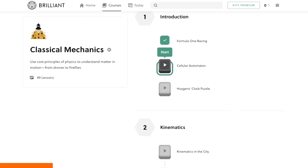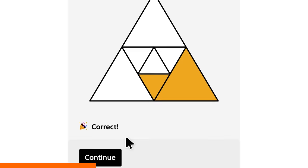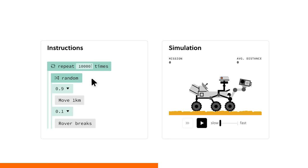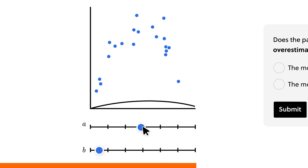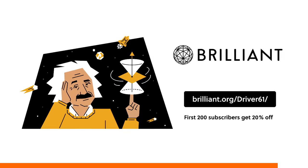If you like the idea of learning more about the skills needed to design an engine — science, technology, engineering, and maths — check out today's sponsor, brilliant.org. They have an excellent classical mechanics course that uses Formula 1 to explain physical mechanics, plus thousands of visual lessons covering coding, geometry, calculus, and more. Try everything Brilliant has to offer free for 30 days at brilliant.org/drive61. The first 200 of you will get 20% off Brilliant's annual premium subscription.